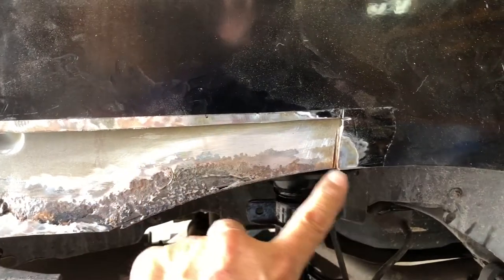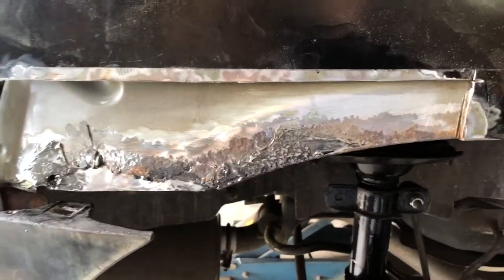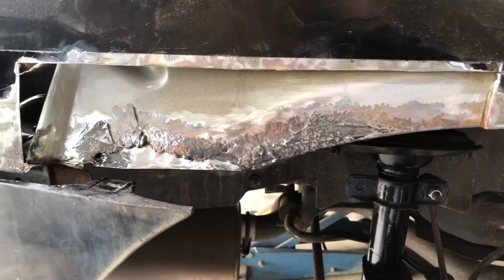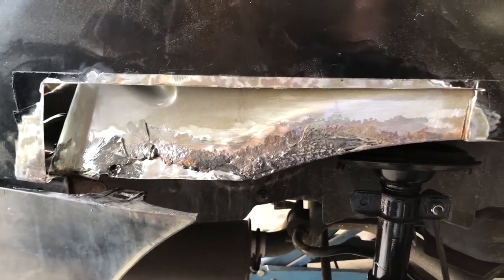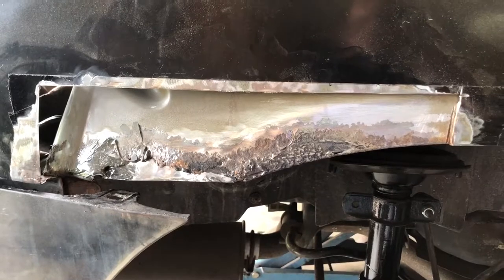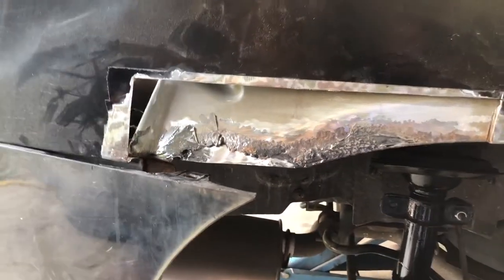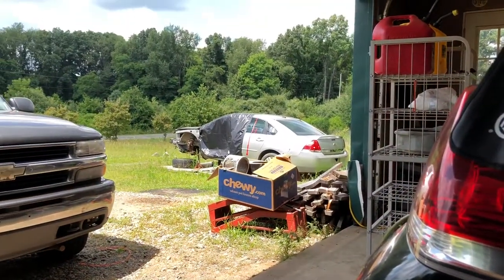I decided to start working on this rust spot. If you remember what it looked like, it was basically rusted out in this general area and there was a hole leaking into my trunk. There was no really good way of patching it — what they had done before was just stuff it with foam and silver tape and bond over it, and of course that didn't last too long. The easiest solution was to go to the passenger side of a parts Impala and cut out that section to fit it in, but on the black parts car that area is smashed to smithereens, so that was a no-go.